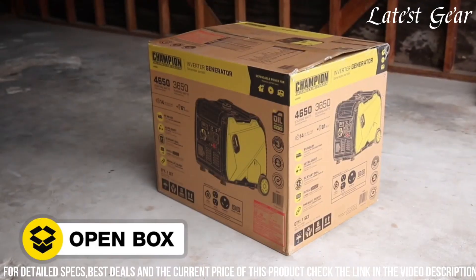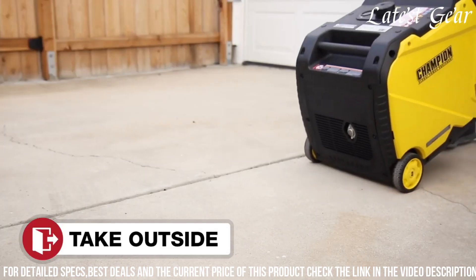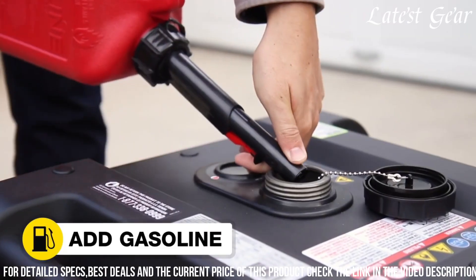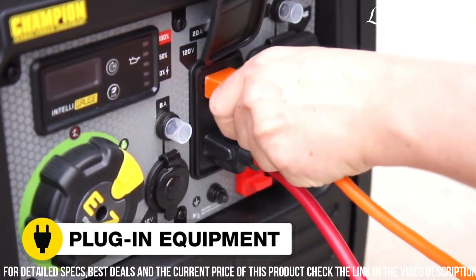Featuring a convenient push-button electric start and extended run time, it ensures ease of use and reliability during extended power outages. Champion's commitment to innovation and performance makes this generator a trusted choice for those seeking a robust, quiet, and versatile power solution.